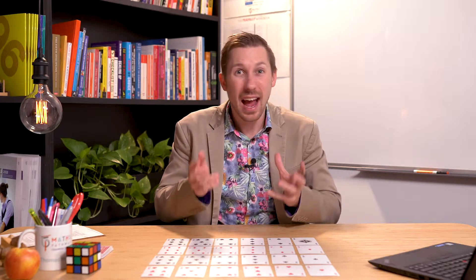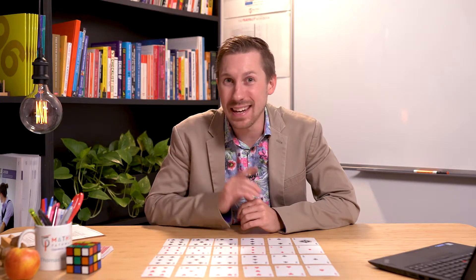Have you just played the game 1st to 22? And are you looking for a way to tease the activity out and explore the rich level of mathematics hidden within it? Well, this video is for you.